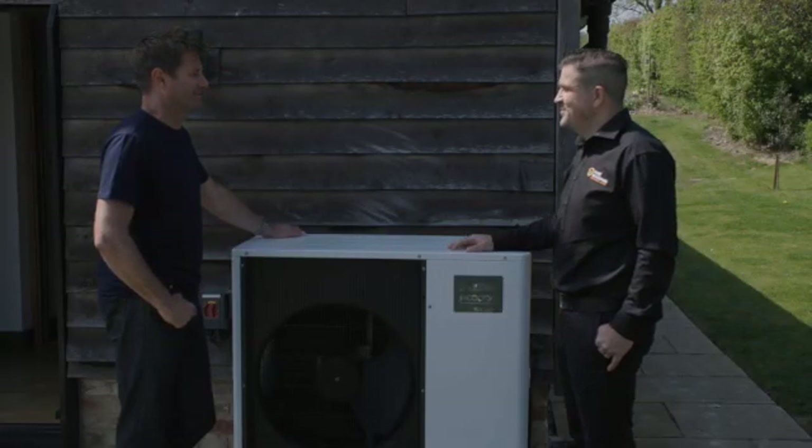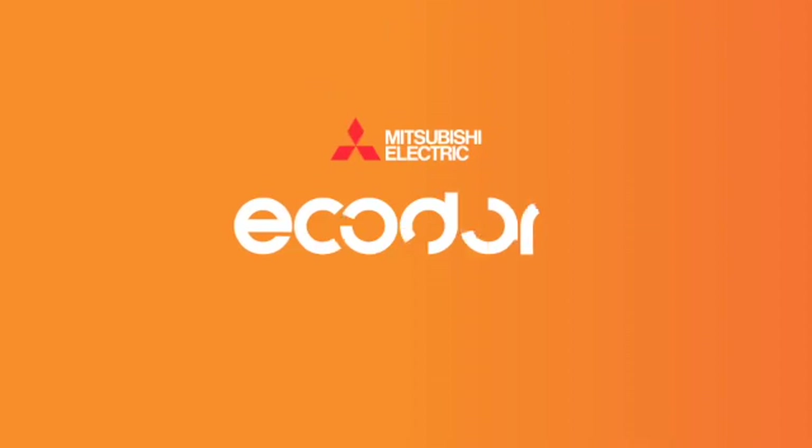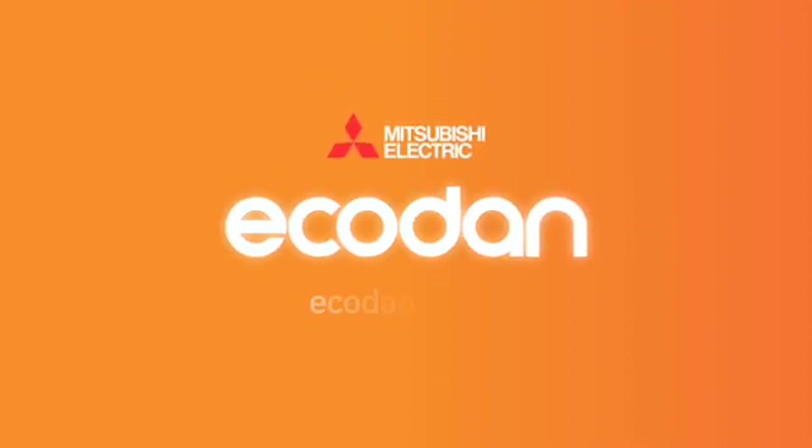The countdown to end the use of fossil fuels for home heating has begun. Making existing homes more energy efficient — by improving insulation, installing triple glazing, and switching to sustainable heating — will help combat the climate crisis. More and more homeowners like Simon and Sarah are making the switch to heat pumps, helping the UK end its dependence on expensive fossil fuels. Heating your home shouldn't cost the earth, and with EcoDan it doesn't have to. For more information, visit EcoDan's website.